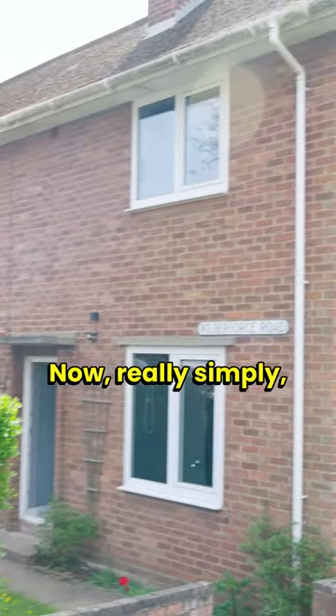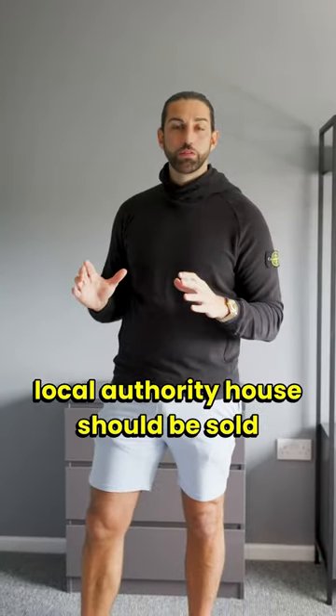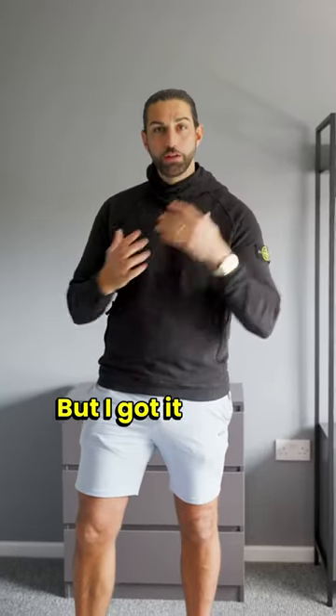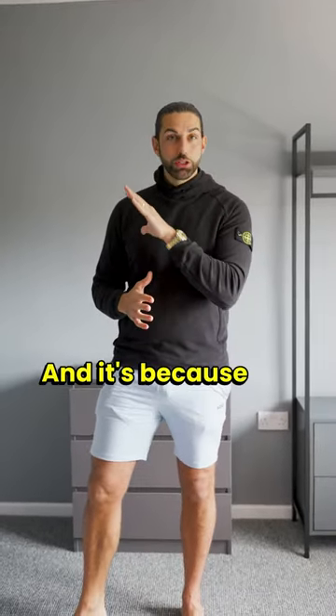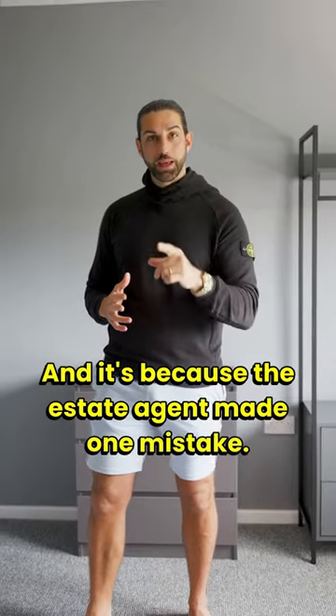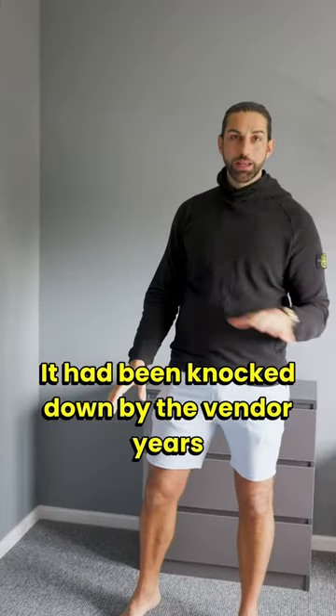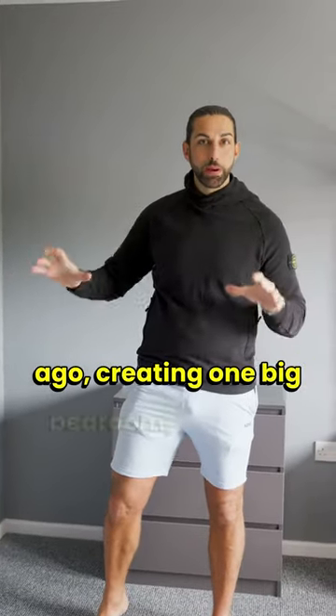Really simply, this three-bedroom ex-local authority house should have sold for anywhere between 270 and 280,000, but I got it for 230, and it's because the estate agent made one mistake. This wall wasn't here — it had been knocked down by the vendor years ago, creating one big bedroom.